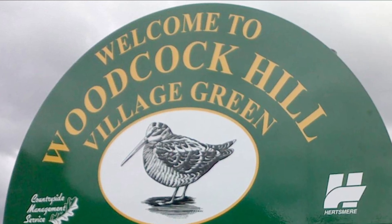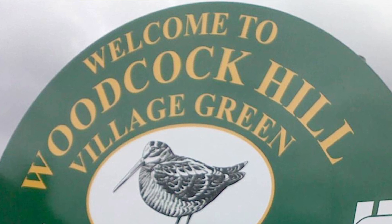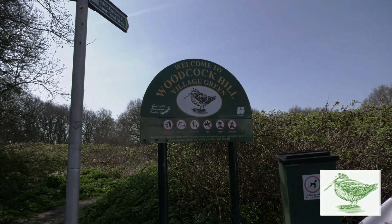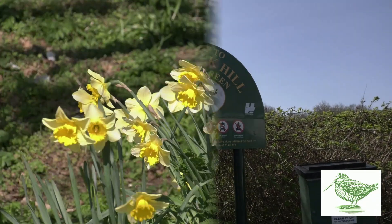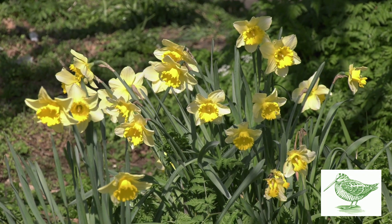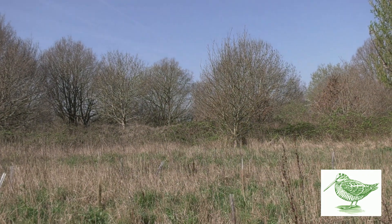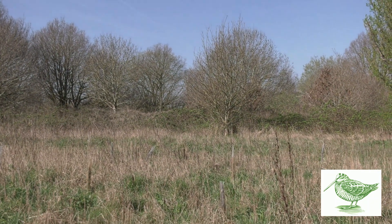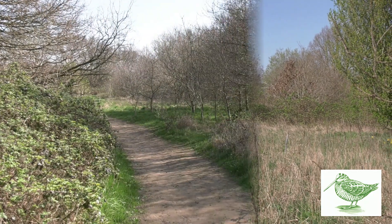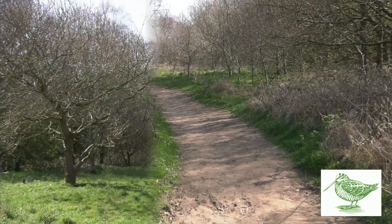Woodcock Hill Village Green is a 24-acre area of wildlife-friendly mixed grassland and woodland, much loved and used by local residents. It has been registered as a local wildlife site since 2002, which provides some protection from development under the local plan. It has a rich history stretching back to the times of Queen Elizabeth the First, and archive maps show the area has been in use by the public for centuries.